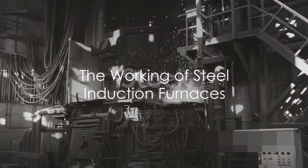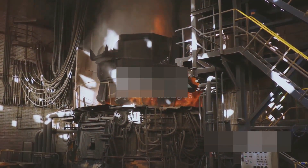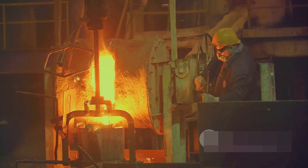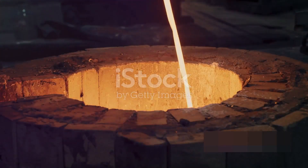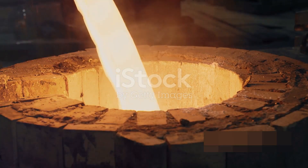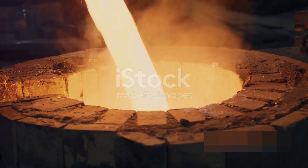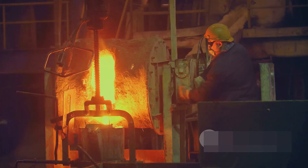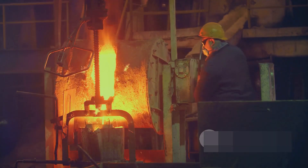The magic of the steel induction furnace begins with a basic principle of physics: electromagnetic induction. This principle is the driving force behind the operation of these industrial furnaces, enabling them to efficiently heat and melt steel and other ferrous metals. It all starts when alternating current, or AC, flows through a coil made of copper or another conductive material. This current creates a rapidly changing magnetic field around the coil. When a steel crucible or workpiece is placed inside this coil, the changing magnetic field induces electrical currents within the steel.